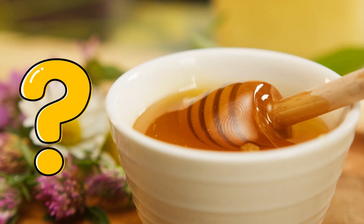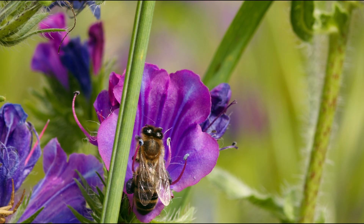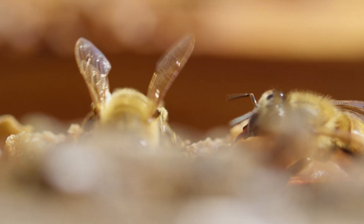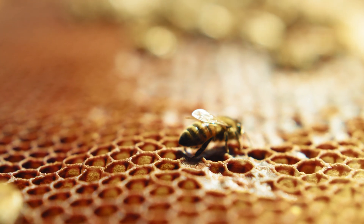Do you know how honey is made? It all starts with nectar, which bees collect from flowers. When they bring it back to the hive, they pass it from bee to bee, adding special enzymes. This process turns nectar into honey. The finished honey goes into special wax cells, where it thickens and matures. That's why the honey you eat is so delicious and natural — it's made through the hard work of thousands of bees.